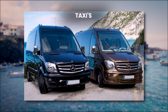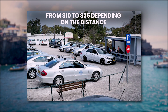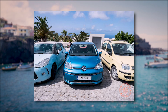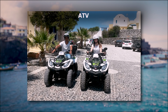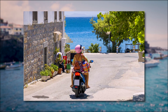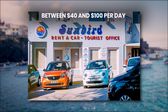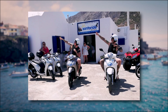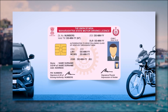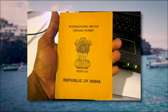Taxis are also widely available, particularly in Fira and at the airport, with fares ranging from $10 to $35 depending on the distance. For those who prefer more flexibility, renting a car, ATV, or scooter is a popular option, allowing you to explore at your own pace. Car rentals usually cost between $40 and $100 per day, while ATVs and scooters range from $20 to $50 per day. Be sure to have a valid driver's license — an international driving permit may be required for non-EU visitors.